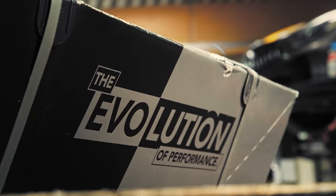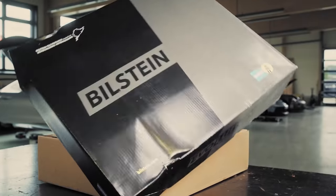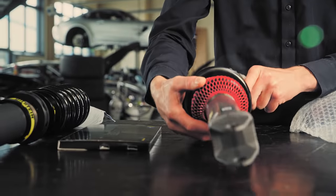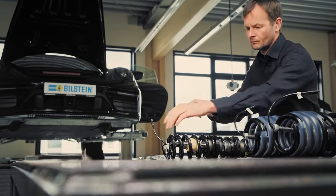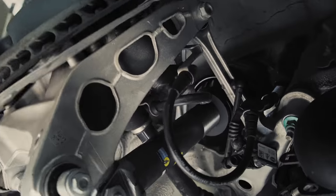The answer is yes. With our latest aftermarket coilover kit, the all-new Bilstein EVO SE, driving your Porsche will be even more exciting.